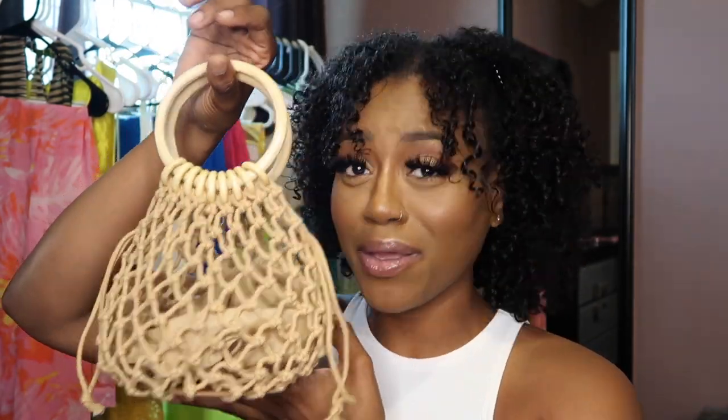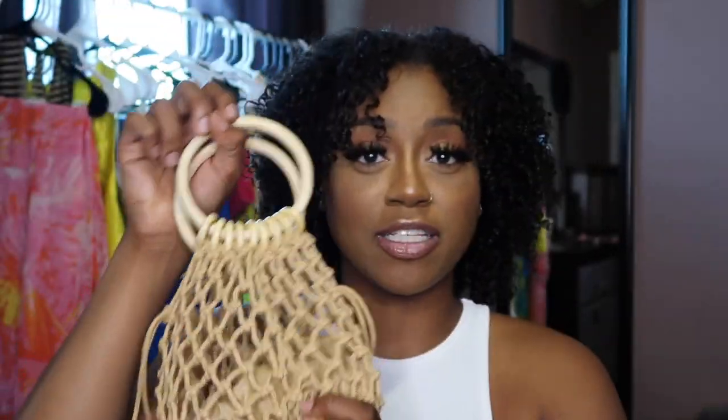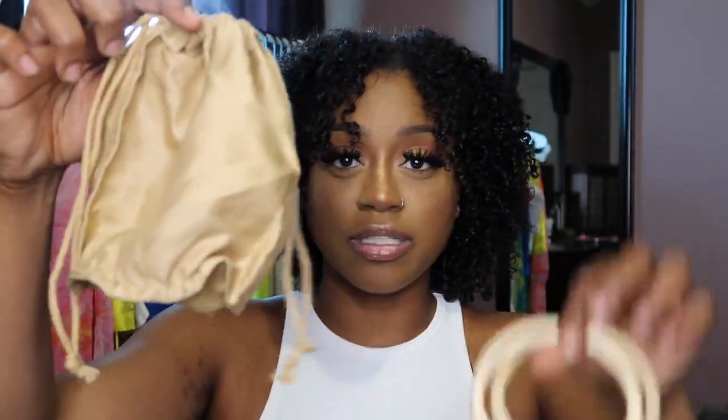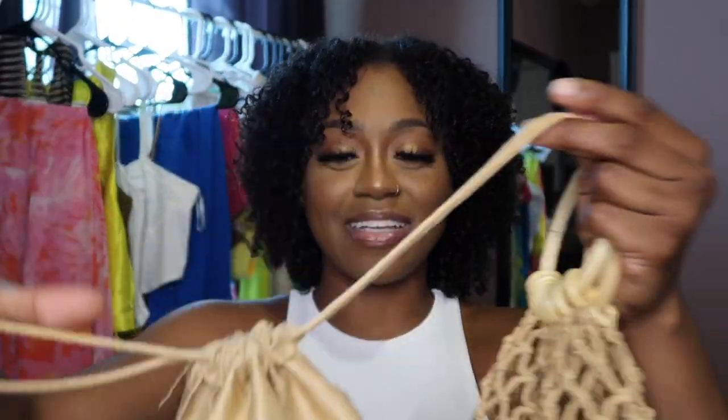Isn't it so cute? I just ordered this because I am going on vacation, and I feel like this is the perfect vacation bag to go with everything. It just gives beach, you know what I mean? And for the people worried, it does come with a little satchel inside of it, so no, you can't just see directly through it. It slides right in there like so, and you're ready to go.